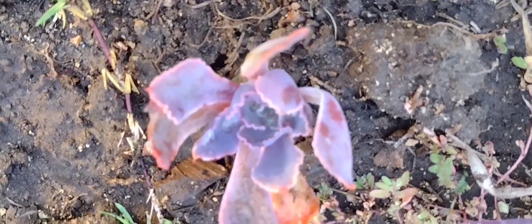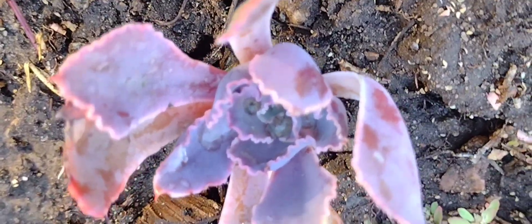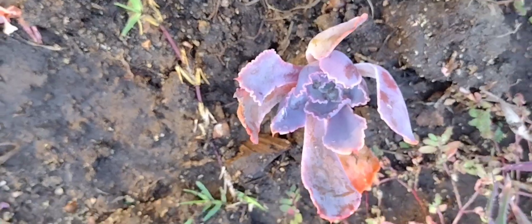Look at this — I believe this is Pink Frills Echeveria. So beautiful, look at the little glow that it gives.